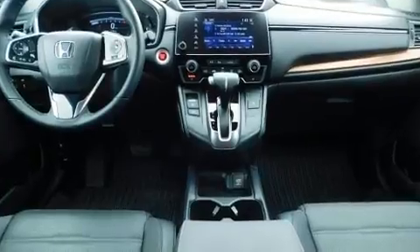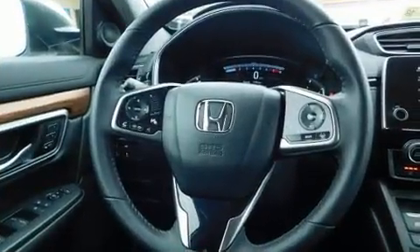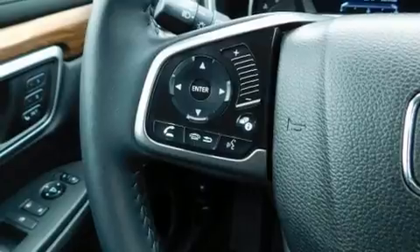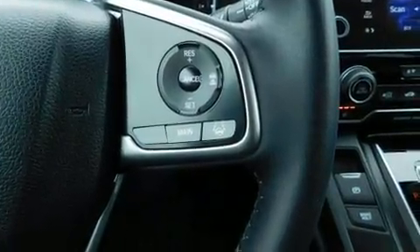The engine breathes better thanks to a turbocharger, improving both performance and economy. It includes leather upholstery, a built-in garage door transmitter, an automatic dimming rearview mirror, an outside temperature display, heated seats, lane departure warning, and power seats.